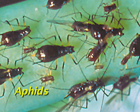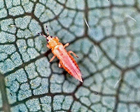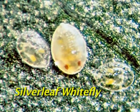Aphids, western flower thrips, and perhaps my least favorite, silverleaf whitefly.